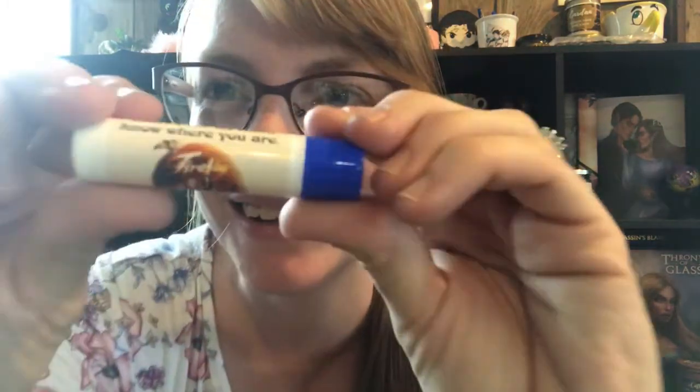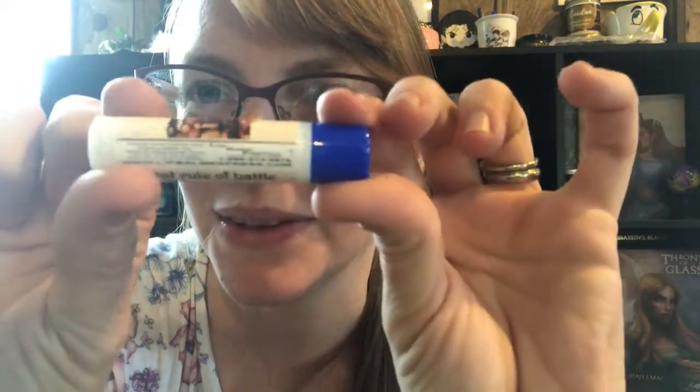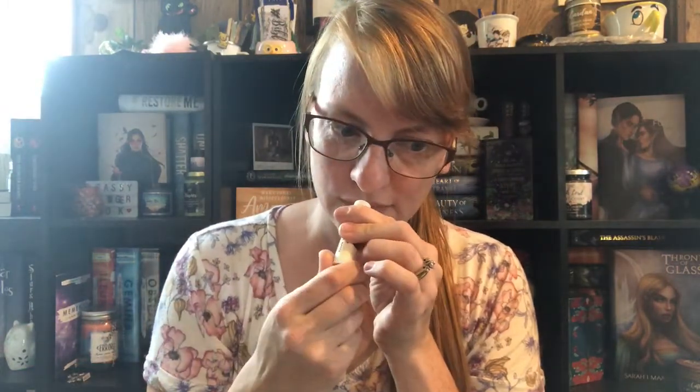Oh my gosh, this is 'Fly or Die — First rule of battle, little one, don't ever let them know where you are.' That is so cool. It doesn't say what kind it is — usually it's mint. Oh, this is like a free one this time. They always have great lip balms. This one reminds me of bubble gum — I don't know if it's the smell, it just reminds me of bubble gum.